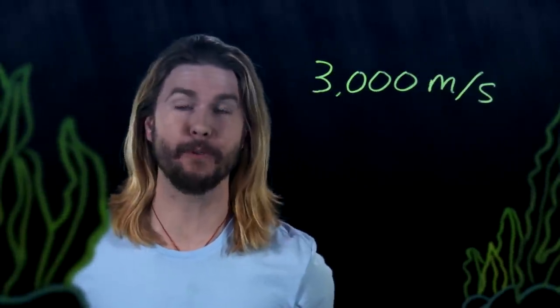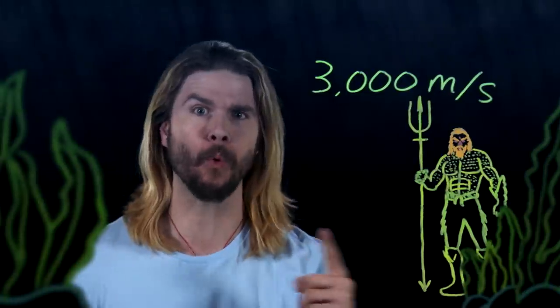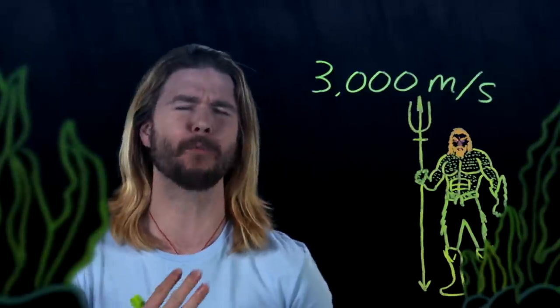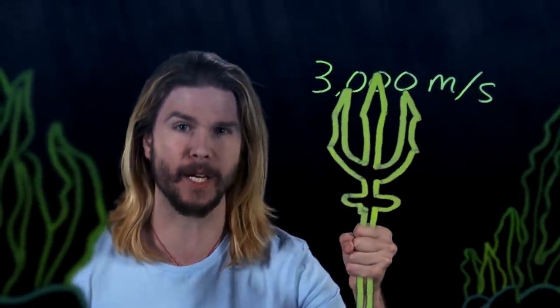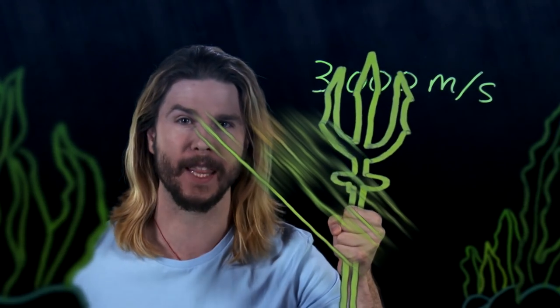How quickly does Aquaman travel underwater? Canonically, as stated in JLA Volume 5, Justice For All, Arthur Curry can move at up to 3,000 meters — or three kilometers — underwater every second. That's 6,800 miles per hour and a ridiculous velocity. It is two times the speed of sound in water. If Aquaman were to pass by us in this video right now at that velocity, this does not even have enough frames to capture that motion.